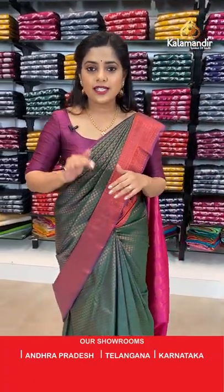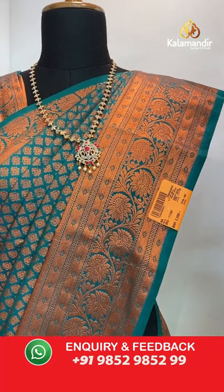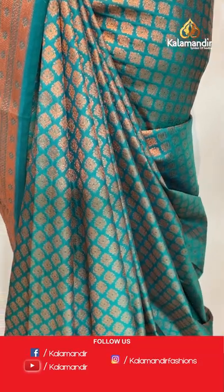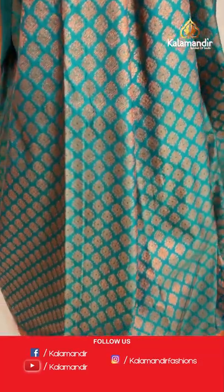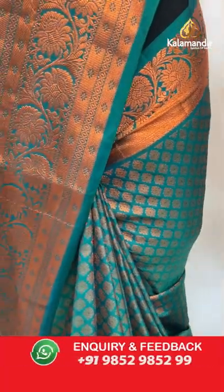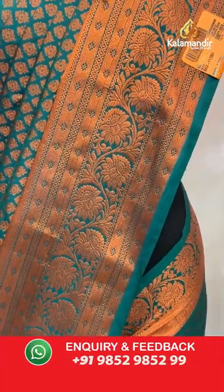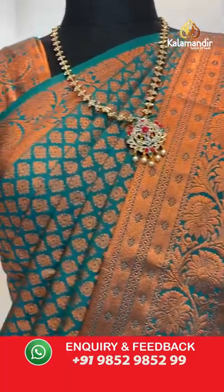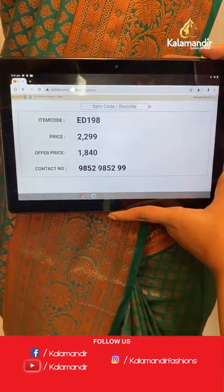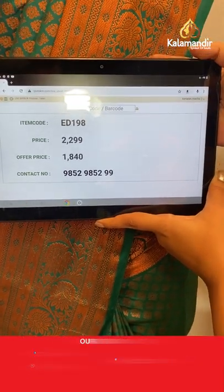Moving towards the last two mannequin pieces from this collection. The second last mannequin piece is a dark green — also known as peacock green — saree with copper zari brocade pattern all over the body. The border has floral brocade pattern and the pallu is brocade with a plain blouse piece and zari border. Saree code is ED198, offer price 1840 rupees.